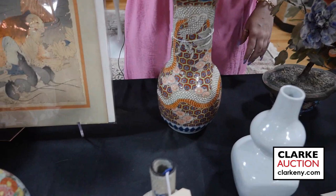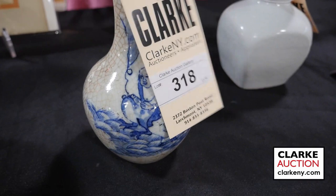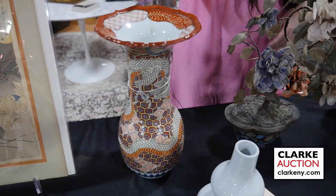From a Manhattan estate we have this crackle glazed vase with blue and white decoration of a god or deity riding a three-toed toad. Quite nice, from five to seven hundred.